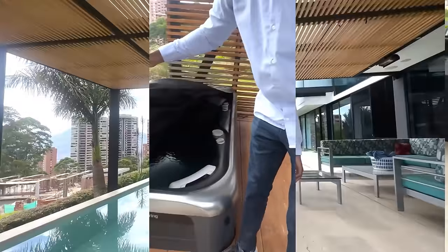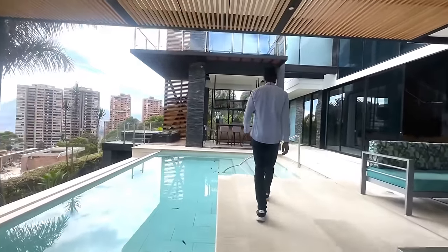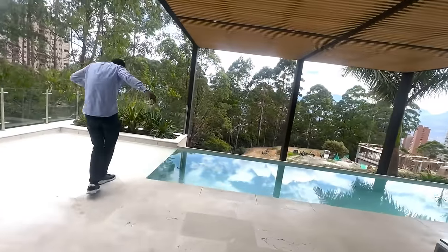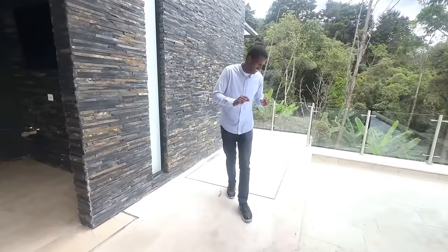We've got this nice infinity pool overlooking the city. You can turn the heat on — I think it's the heat. I may have accidentally stepped in the pool.